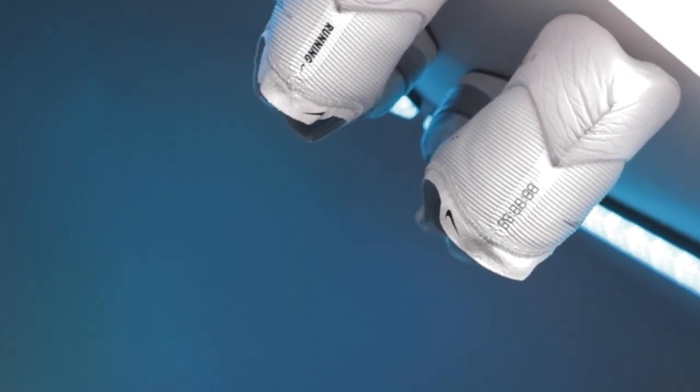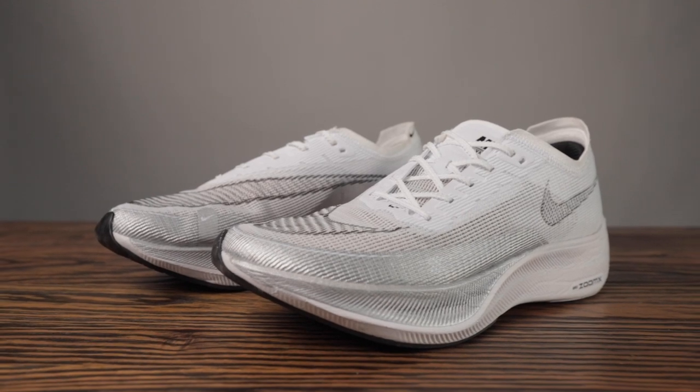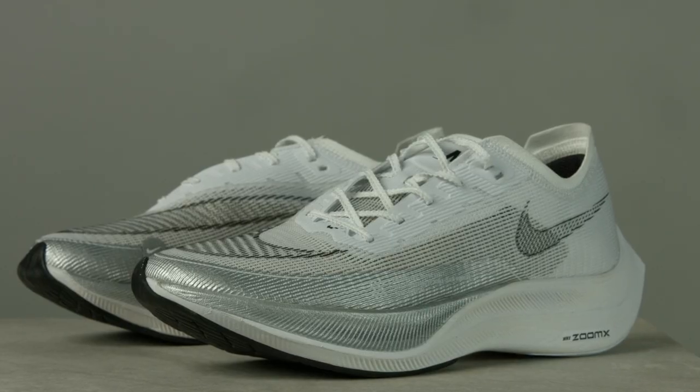In 2019, the Vaporfly Next% turned the running world upside down. But in 2021, is the latest version more than a victory lap? Today, let's explore the Nike ZoomX Vaporfly Next% 2.